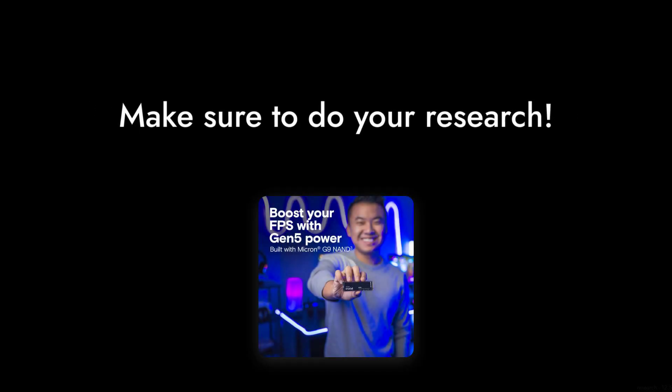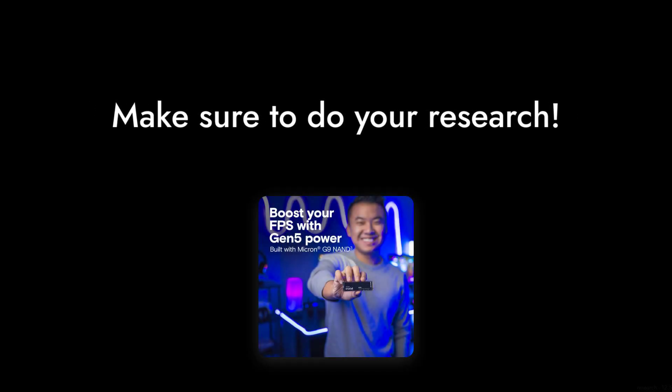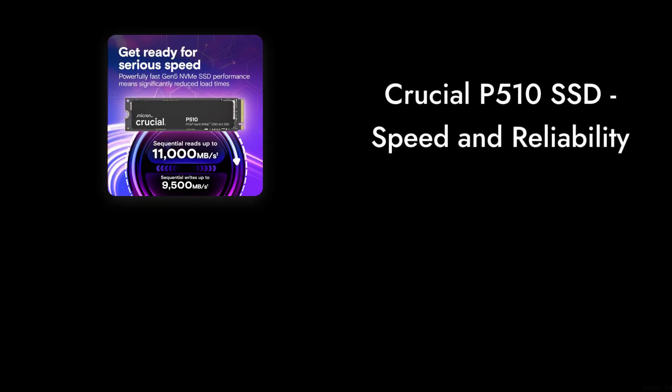Thanks for tuning in to Critical Reviews. We hope these insights help you make an informed decision about the Crucial P510 SSD. Remember, it's not just about speed — it's about finding the right fit for your needs. See you next time.